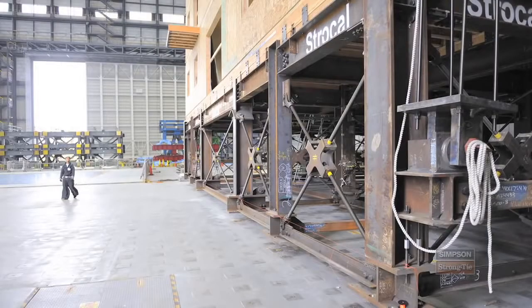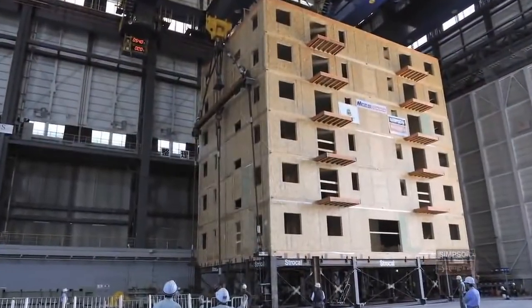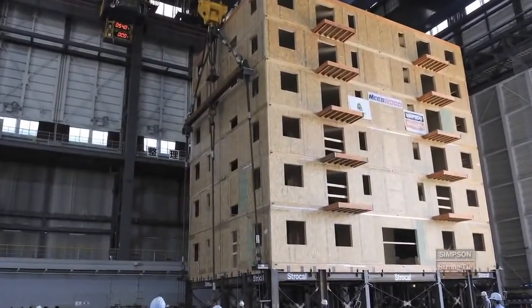We're able to take what the engineers have modeled, compare it to how the building actually performed, and that's going to give us a lot of great data for years and years to come. What we're really demonstrating here is that you can build a six-story or even a seven-story wood structure in a high seismic zone and have it perform how you want.